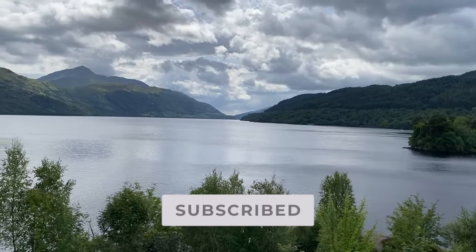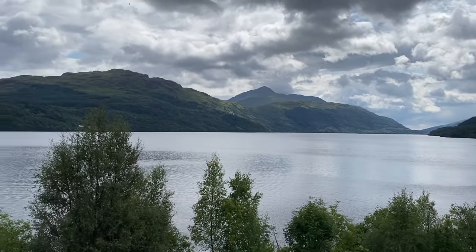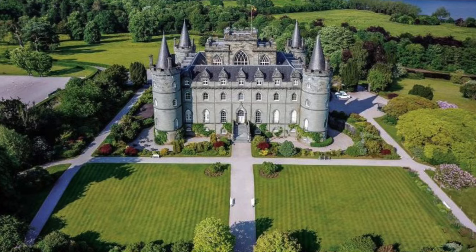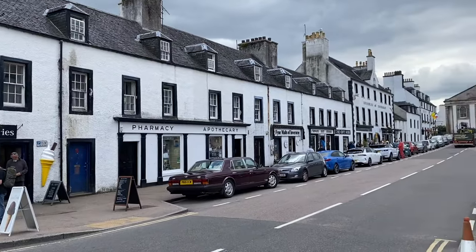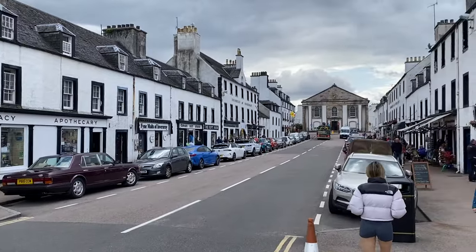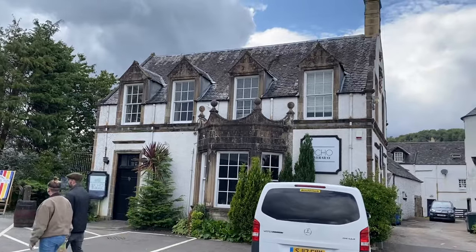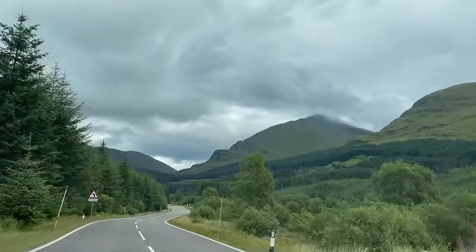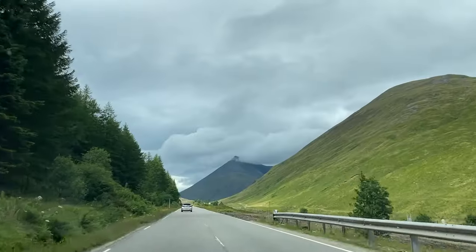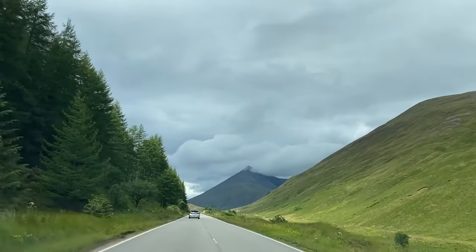A little further along Loch Fyne was the small town of Inveraray. We were hoping to stop here and walk around Inveraray Castle, but for some reason it was closed on the day. Instead we just wandered around the town itself to check out the architecture, topped up on some caffeine and then hit the road once again. We are now headed deep into the Highlands along the famous A82, which will take us all the way to Glencoe — this stretch of road was easily the highlight of the day.